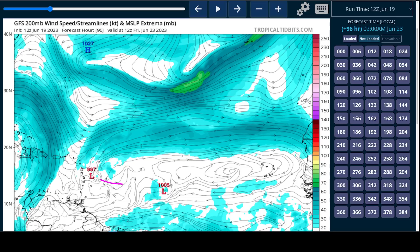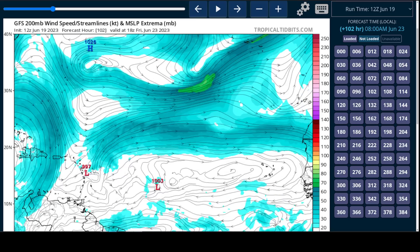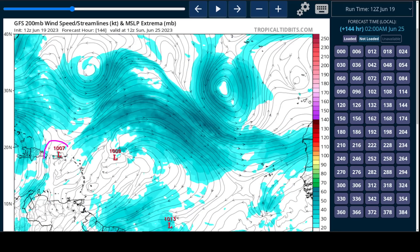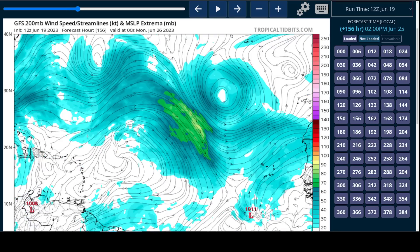So as Brett moves westward, chances are dissipation will occur at some point. Exactly when is still a little fuzzy. The European dissipates it on arrival to the islands. The GFS takes a longer time to dissipate — you'll see that it weakens a lot as it moves in the vicinity of Puerto Rico and then disappears after that, because of shear and dry air impacting it in the Caribbean.